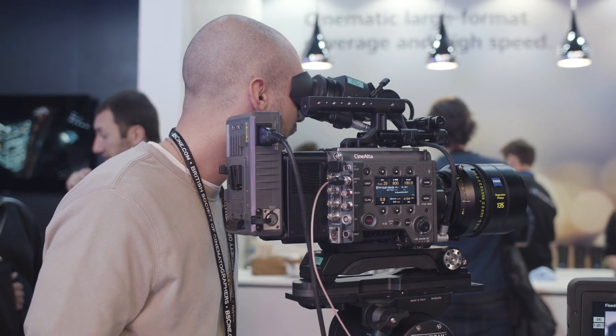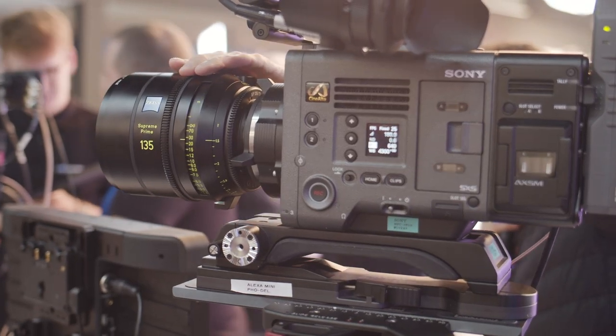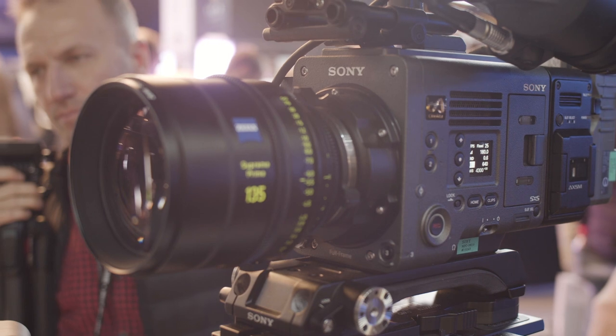As an authorized Sony Venice dealer, we do recommend that Sony Venice owners as well as those considering a purchase to get in touch with us for pricing as well as instructions on how to perform the upgrade.